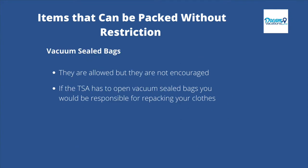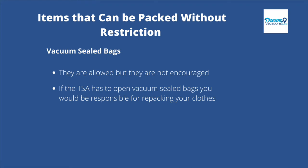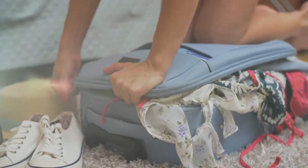Let's stop for a moment to talk about vacuum-sealed bags. If you want to vacuum-seal your clothes, you're allowed to do so, but it's not encouraged because if they set off an alarm, the TSA is going to have to open those bags — and it's going to be a challenge trying to get your clothes back into your bag.